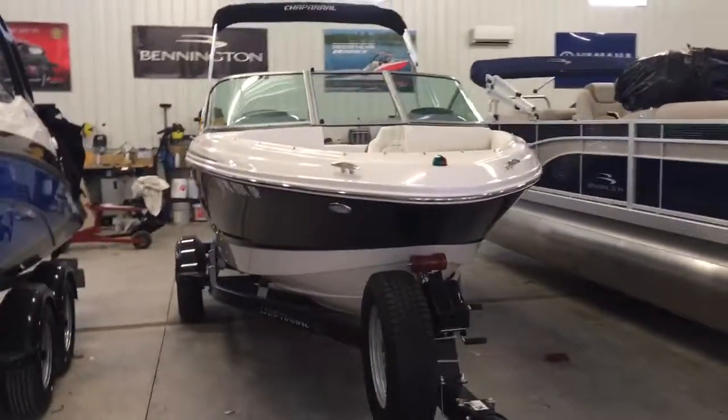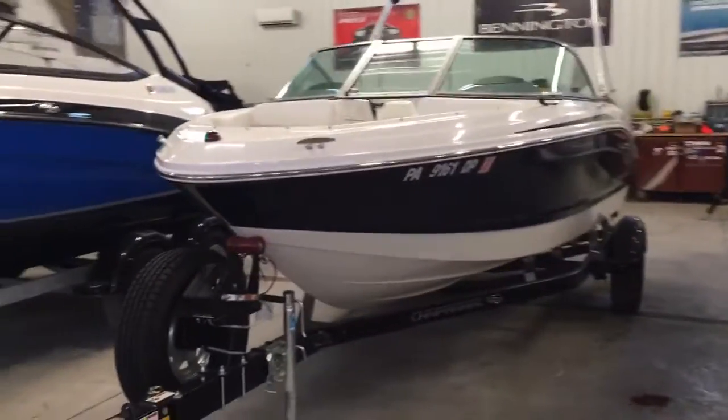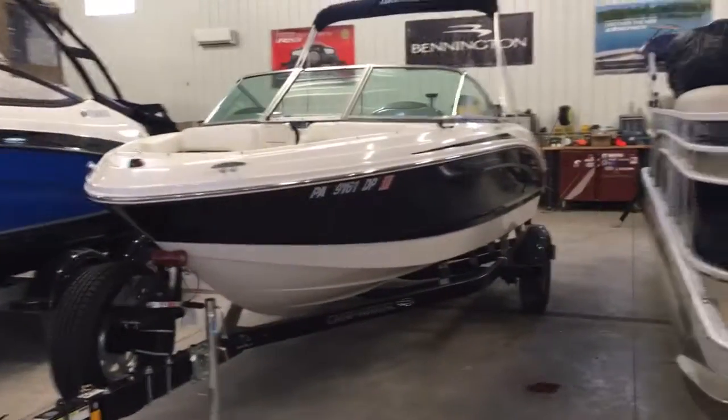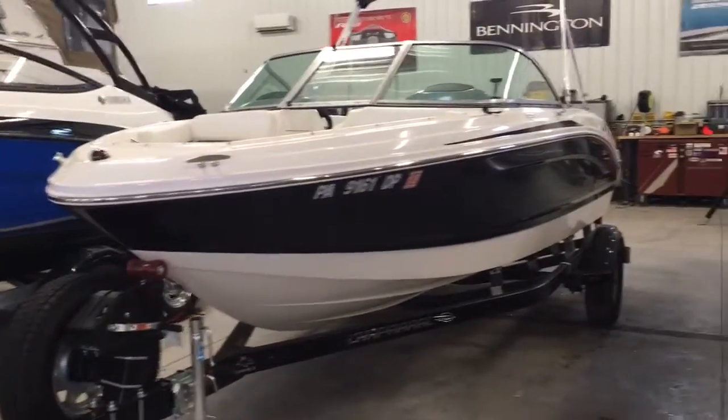We just traded in this 2016 Chaparral. It's a 19 H2O with the MerCruiser 4.3 liter, 180 horsepower, fuel-injected engine.